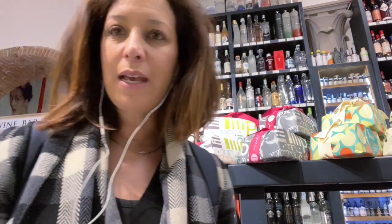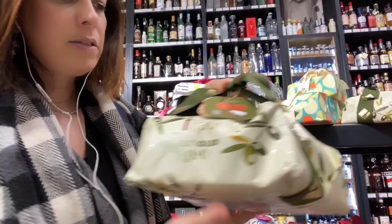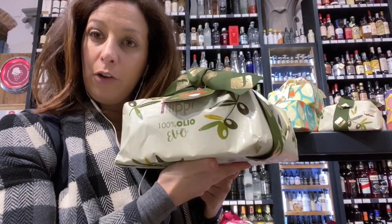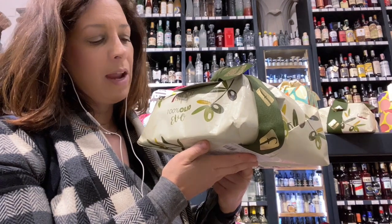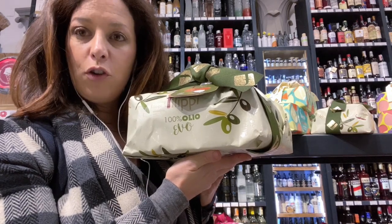In about a month it will be Easter, and we typically have the colomba on sale. Enoteca Alessi has an incredible selection of fantastic colomba brands. One of my favourites is the colomba from Filippi, which is made with extra virgin olive oil rather than butter. Filippi is also known for making the panettone at Christmas using extra virgin olive oil. The Filippi colomba made with extra virgin olive oil is also available online.